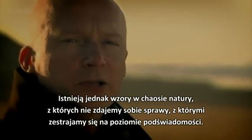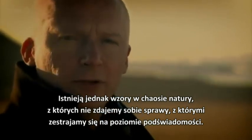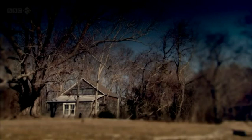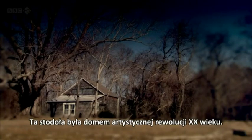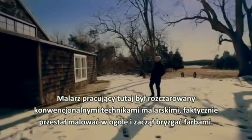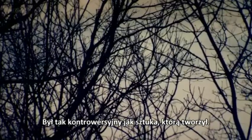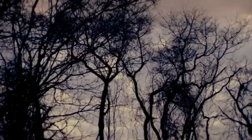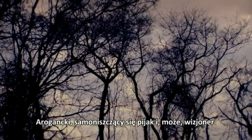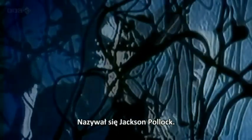If there are patterns of the chaos of nature — patterns that we're not aware of, but that we're attuned to on a subconscious level. This barn was home to one of the artistic revolutions of the 20th century. The painter who worked here had become disillusioned with conventional painting techniques. In fact, he stopped painting altogether and started spattering. He was as controversial as the art he produced — an arrogant, self-destructive drunk and, perhaps, a visionary. His name was Jackson Pollock.